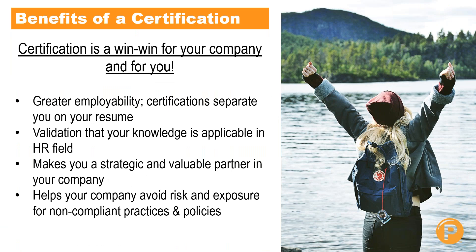Aside from that, there are a lot of other benefits to receiving your certification. It really becomes a win-win for you and your company. Certifications provide you with greater employability by separating your resume from the candidate pool. It also validates that your knowledge is applicable to the field of HR, making you a strategic and valuable partner in your organization, and it helps your company avoid risk and exposure for non-compliant practices and policies.